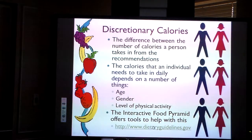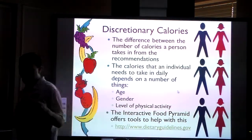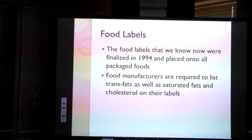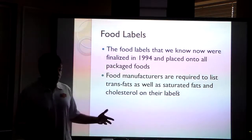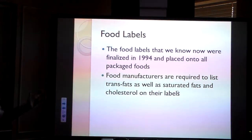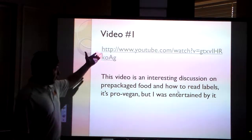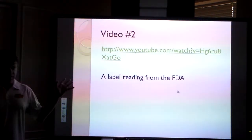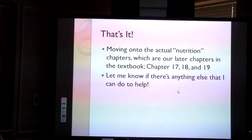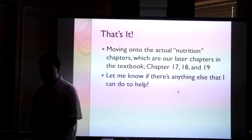If you want to look at the interactive food pyramid, I provide a link you're welcome to explore. Remember that age, gender, and level of physical activity really impact the amount of calories somebody needs. Food labels were finalized in 1994 and placed on all packaged foods — all manufacturers have to have food labels, and now even restaurants have to provide calorie counts, which has changed over the last five to ten years. There's a video on pre-packaged food in the PowerPoint — it's pro-vegan but interesting and worth a watch. There's also a label reading video from the FDA that I found valuable. That's it for chapter 12, our first chapter related to the food section. We'll cover a couple more chapters on this topic, and please let me know if there's anything I can do to help.